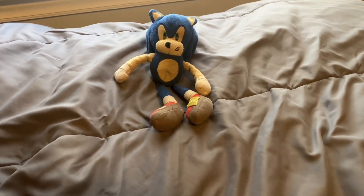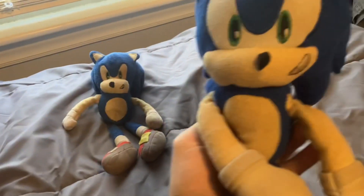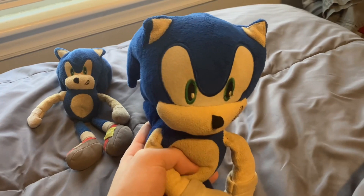The next plushie, in chronological order of which I've used in my videos, is this bigger Jazzwares Sonic that I used in Sonic Plush Ventures from episode 5 all the way to episode 80.